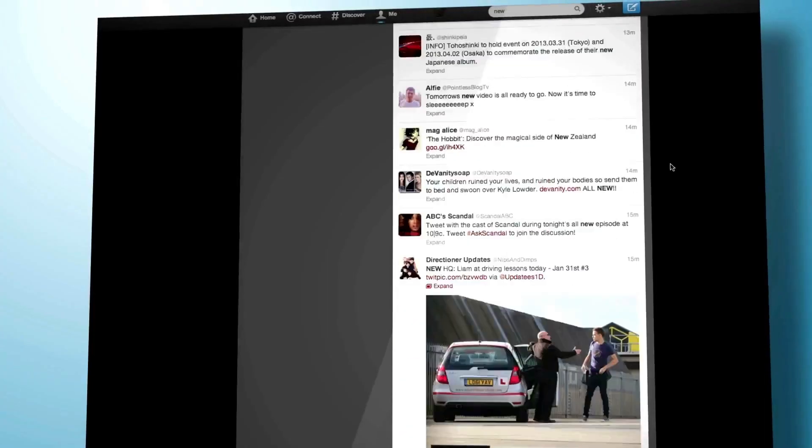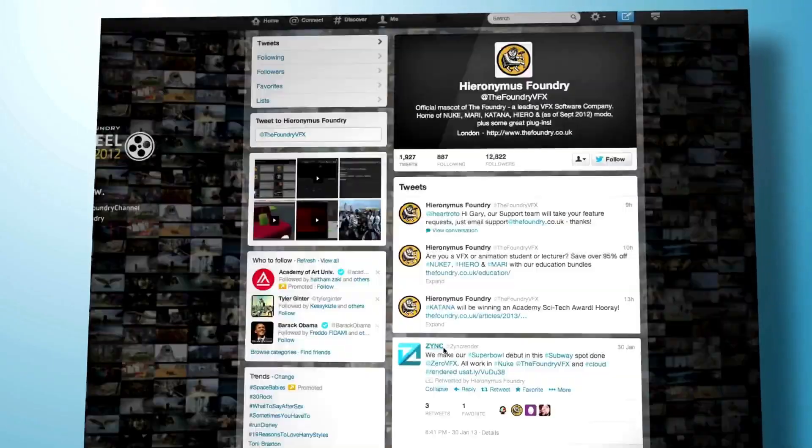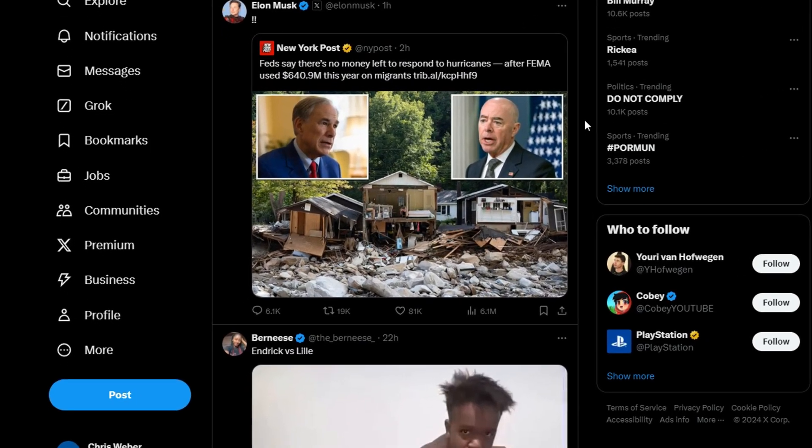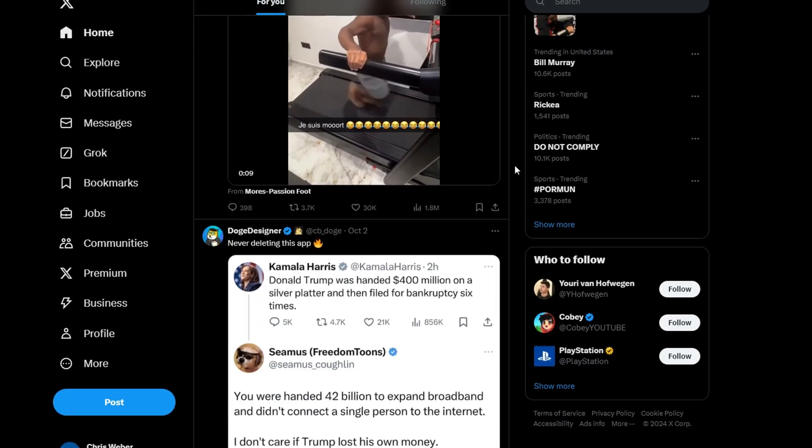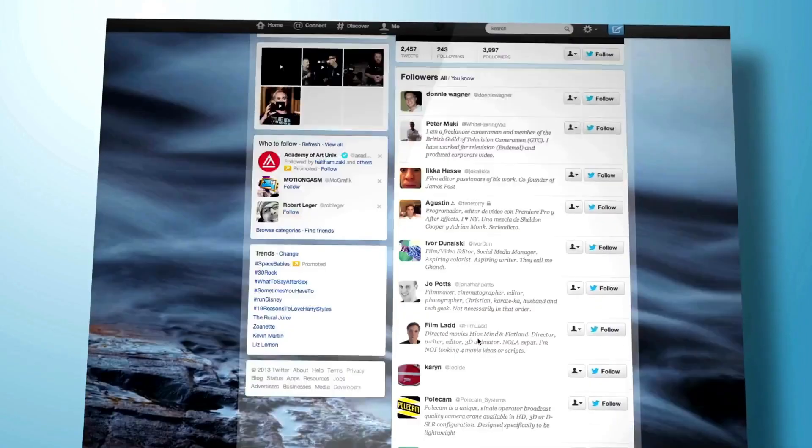Then we have the content calendar. This is where you can see all upcoming scheduled tweets at a glance. It's perfect because it gives you a visual overview of your planned posts. You can adjust times and rearrange the content by just dropping and dragging it.